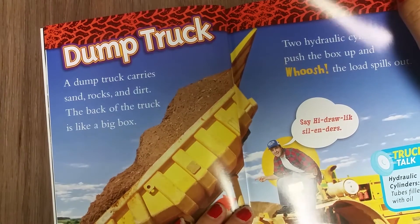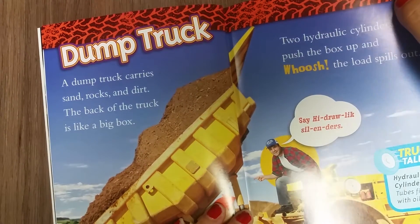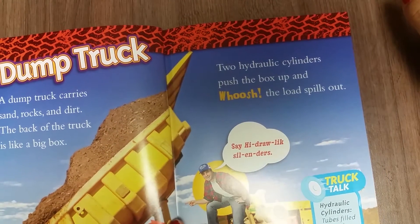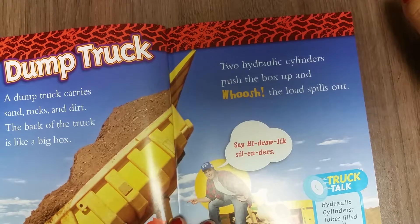Dump truck. A dump truck carries sand, rocks, and dirt. The back of the truck is like a big box. Two hydraulic cylinders push the box up, and whoosh, the load spills out.